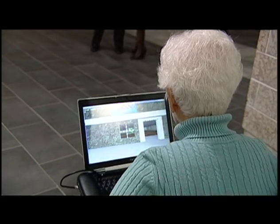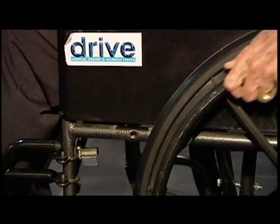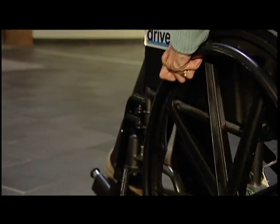Lisko and Mousavi are looking for more participants. You can contact them through Riverview Health Center or by emailing Mousavi directly at mousavi@cc.umanitoba.ca. For Shaw TV, I'm Kim Kasher.